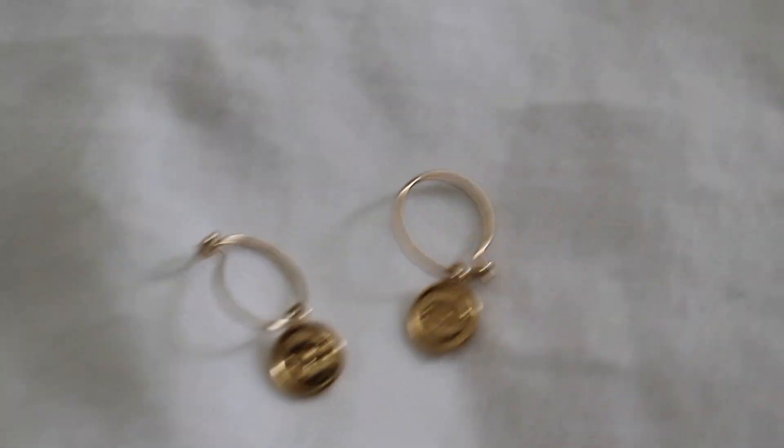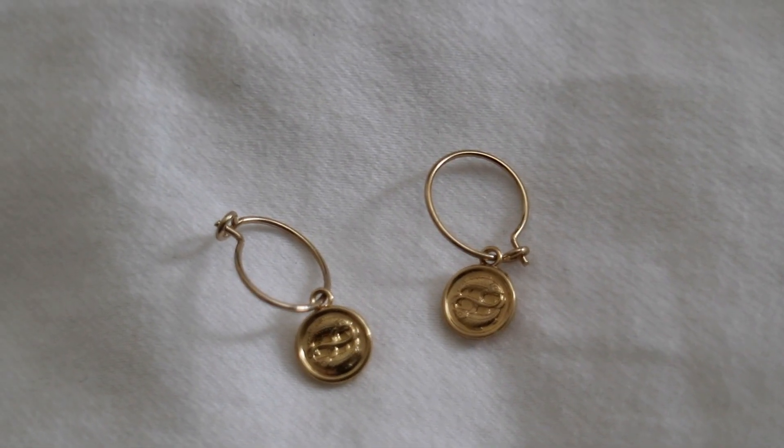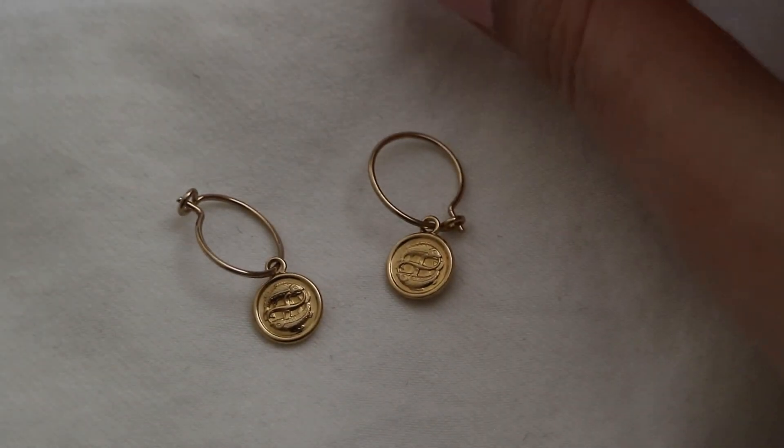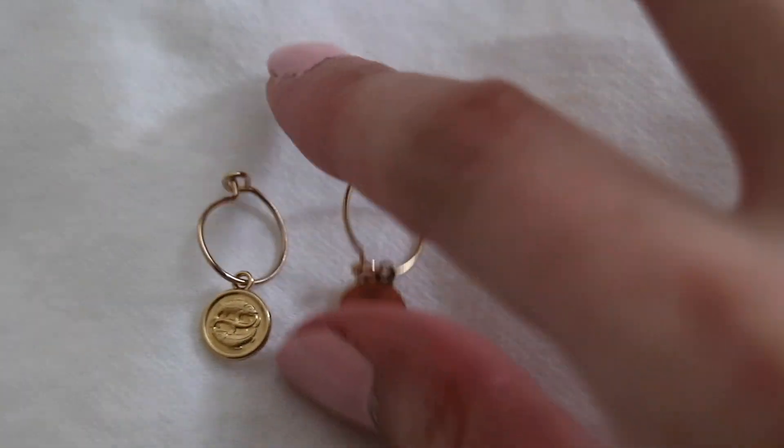The earrings I have are their Zodiac Pisces earrings. I'm a Pisces and when I saw these on the website I just had to have them because I thought they were really cute. They are very dainty and simple and just really pretty. I love the way that they hang, and these also retail for $100.